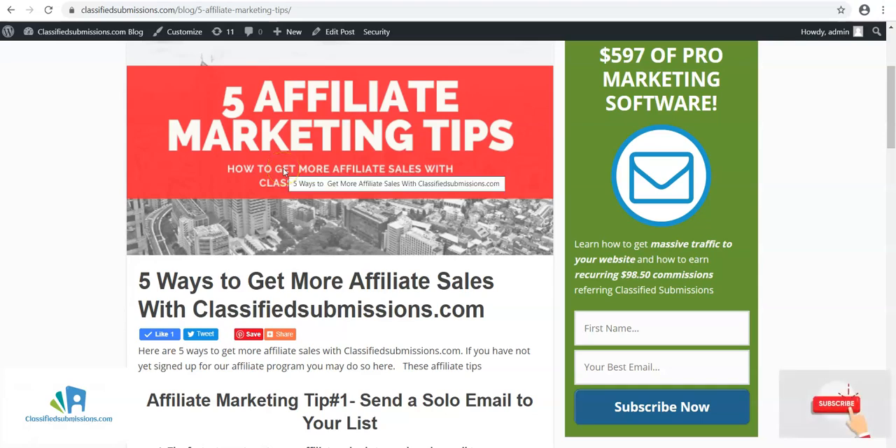Hi, this is Matt with classifiedsubmissions.com and today I have some affiliate marketing tips to help you get more sales with the classifiedsubmissions.com affiliate program. These tips could help you with almost any affiliate program you're promoting. I'd like to ask you to please subscribe to my YouTube channel — just click the subscribe button below. We're going to be having new software and affiliate marketing tips coming out regularly.